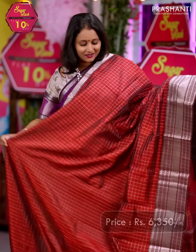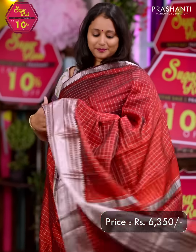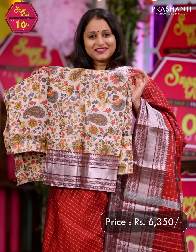Maroon — another pretty colour in Mangalgiri silk cotton with rich silver zari woven borders along with a zari checked body. A simple pallu, and a matching digital printed blouse. Priced at Rs. 6,350.